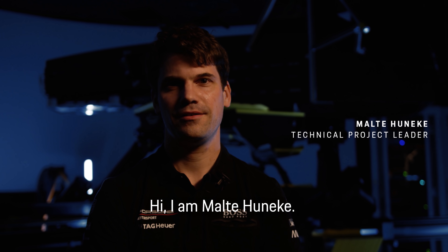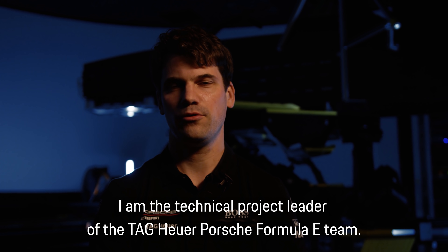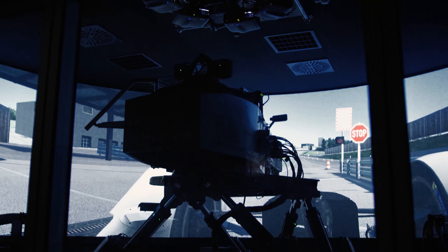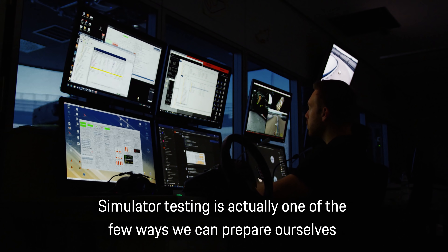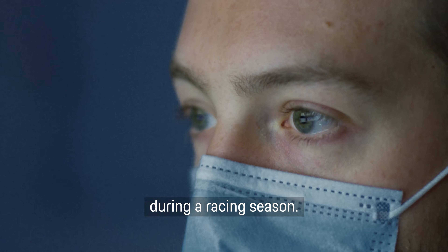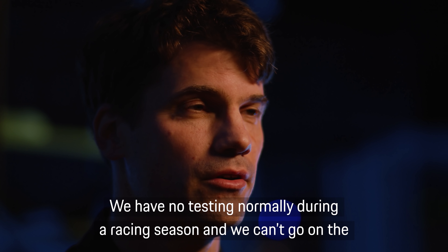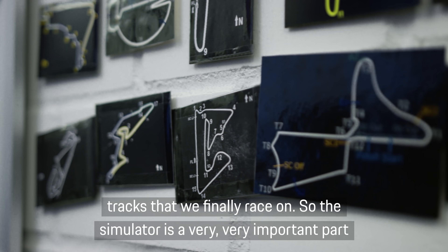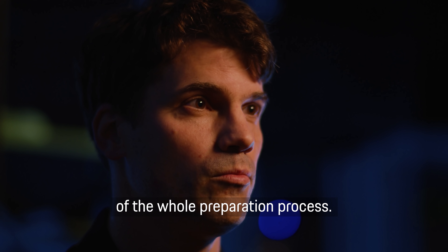Hi, I'm Malte Hunecke. I'm the technical project leader of the Tag Heuer Porsche Formula E Team. Simulated testing is actually one of the few ways we can prepare ourselves during a racing season, as we have no testing normally during a racing season and we can't go on the tracks that we finally race on. So the simulator is a very, very important part of the whole preparation process.